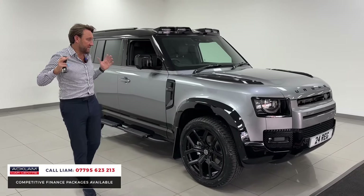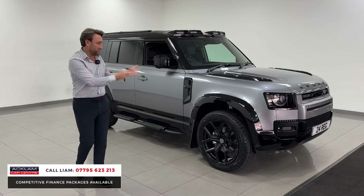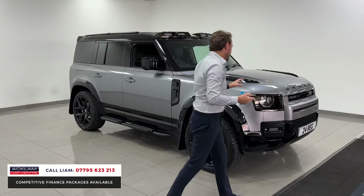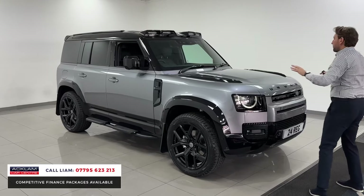Every time we buy one of these cars, they hit the website and they sell instantly. I bought one yesterday in black — it's gone. This car's just arrived and I think it looks tremendous with it being grey, because it breaks the car up.